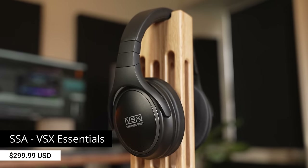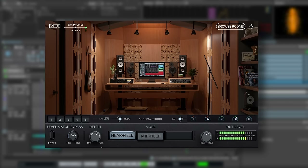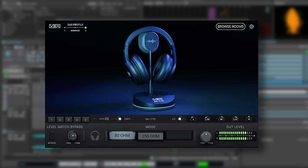If you've seen my channel before, you've definitely seen me talk about those before. And finally we have the VSX Essentials, which combines these headphones with some modeling software to recreate a bunch of different studio spaces, sound systems, and even other headphones.